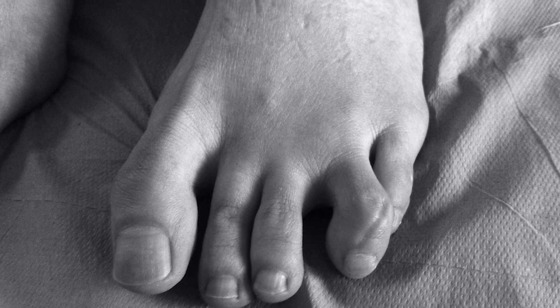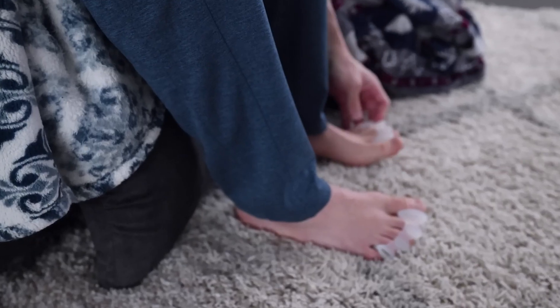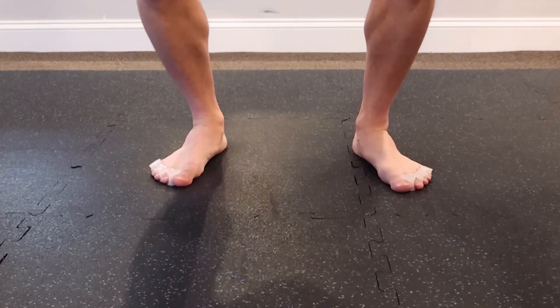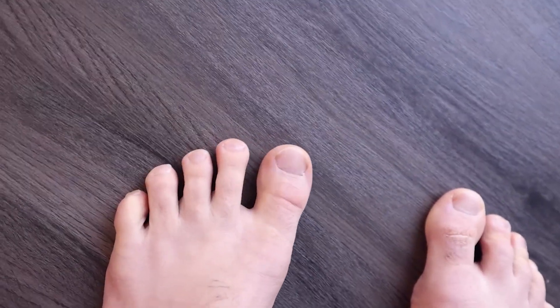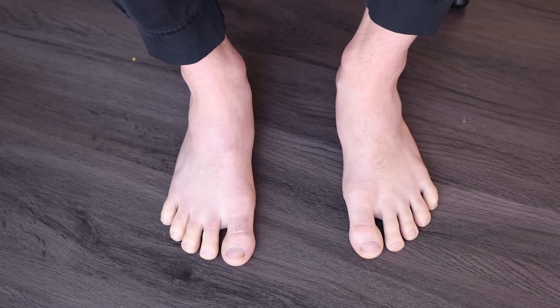Numerous factors can contribute to the development of overlapping toes. Ill-fitting shoes, especially those with narrow toe boxes, can force the toes into unnatural positions, leading to overlapping. Foot trauma, such as fractures or sprains, can also alter the alignment of the toes. Muscle imbalances within the foot, where some muscles become weak while others become tight, can cause toe misalignment. Additionally, neurological issues that affect the proper functioning of the nerves in the foot can contribute to overlapping toes.